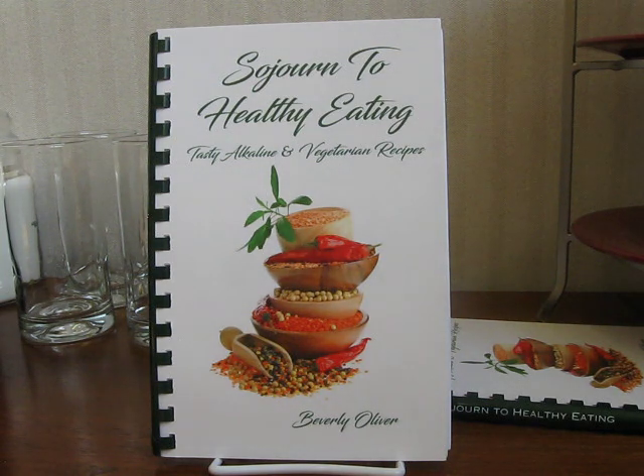So why a cookbook about alkaline food? Well, Sojourn to Healthy Eating is based on the nutrition guide and the advice of the late natural healer Dr. Sebi. If you know anything about Dr. Sebi, he always recommended the eating of alkaline food, natural food, food made by nature, food that does not contain starch.